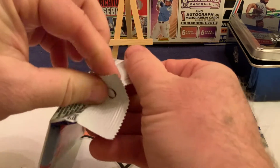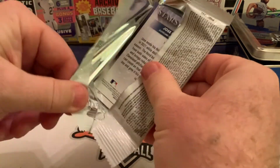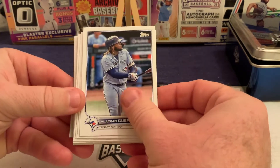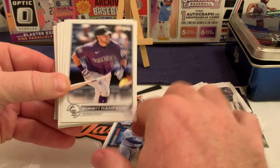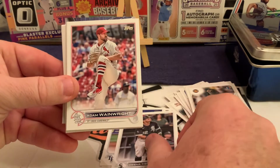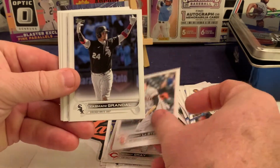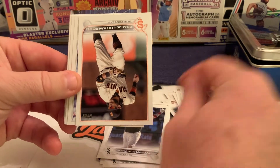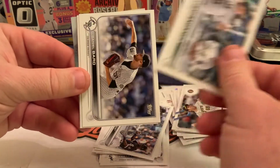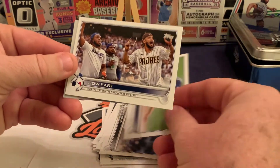Now we follow up with a fat pack from 2022 MLB Series One. We're looking for a Wander Franco or any short print. On the back we have Jose Ramirez, and we kick it off with Vladimir Guerrero Jr., Garrett Hampson of the Colorado Rockies, Mike Zunino for the Tampa Bay Rays, Cesar Hernandez, Adam Wainwright for the Cardinals, Sonny Gray for the Reds, Tommy La Stella for the Giants, Yasmani Grandal for the White Sox, Brandon Crawford from the Giants, and an Oakland Athletics team card.